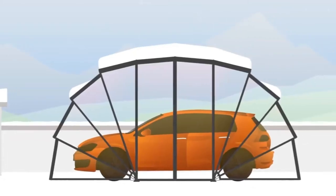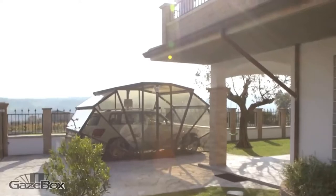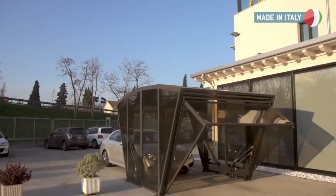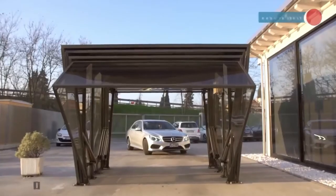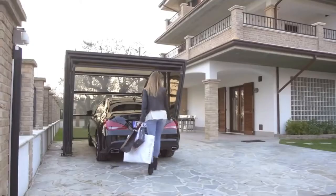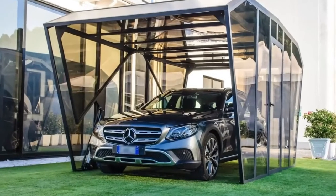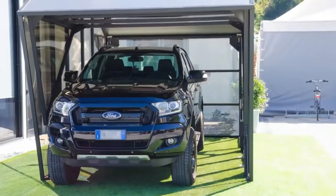The garage opens manually or remotely, and in some versions a side door is provided. The creator points out that thanks to the special construction, air does not stagnate inside. Additionally, you can purchase many options, from backlighting to solar panels. If desired, the garage can also be customized with colored films.